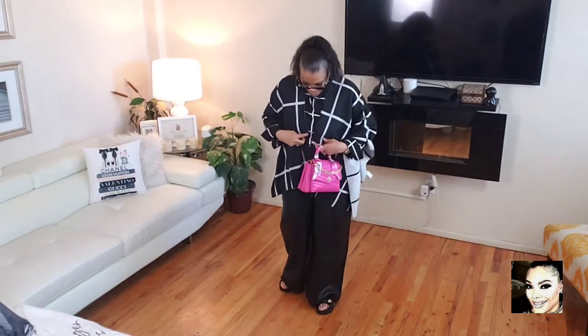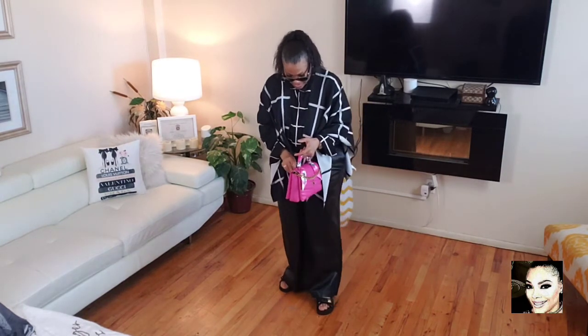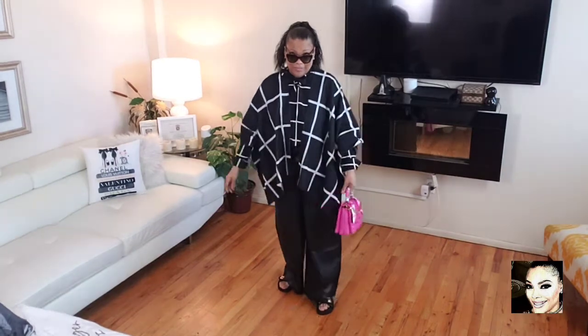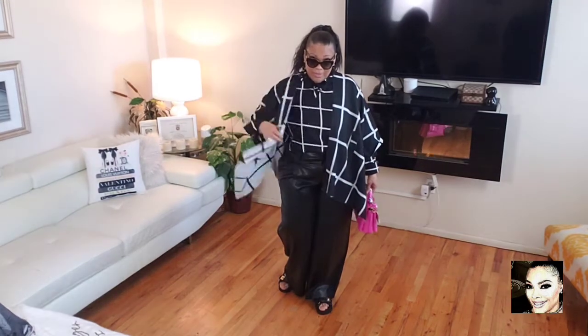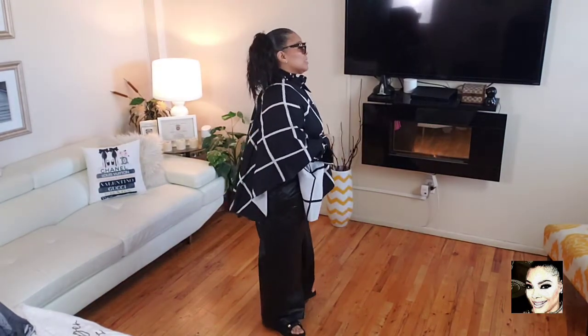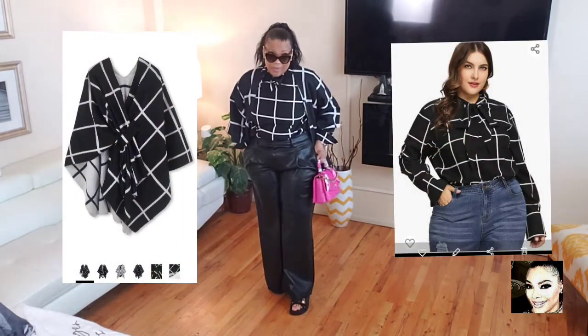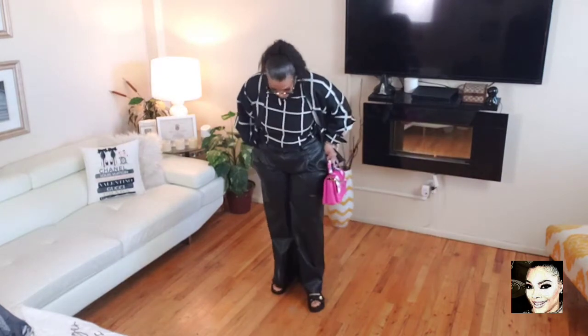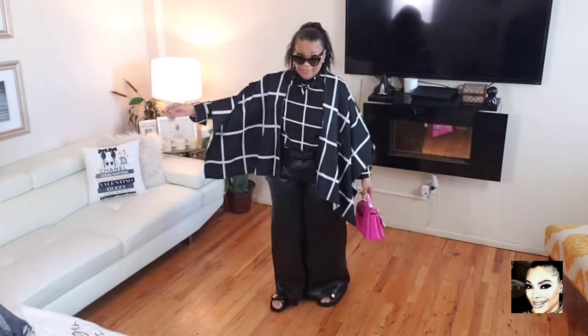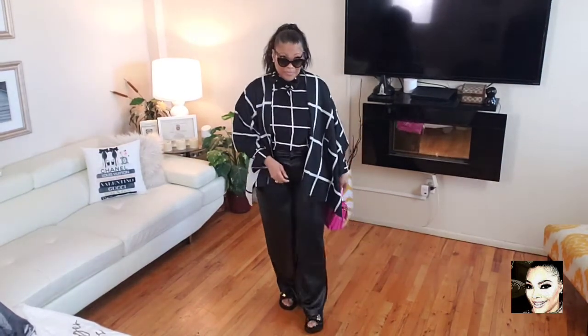Look number two is my favorite — it's the black and white windowpane look. Black and white is always going to be in the closet. This is my reversible cape that I found on Amazon, and I absolutely love it. I also found the blouse — the necktie blouse that bow ties at the top, so I have it tied tightly up at the top in a bow. I'm carrying my Tory Burch chevron bag, which I absolutely love, with a pop of pink.